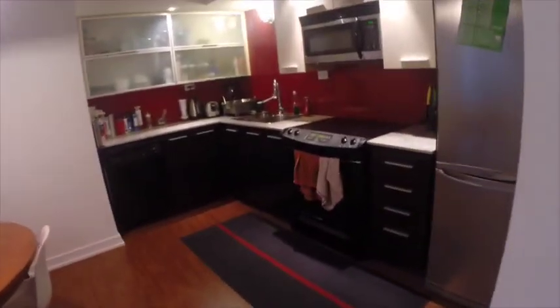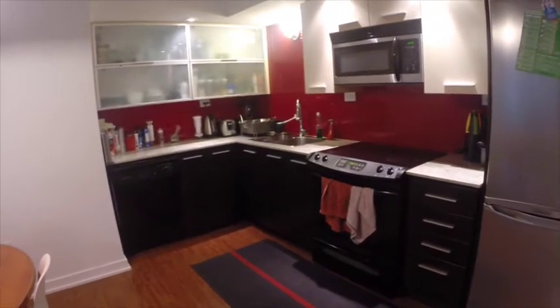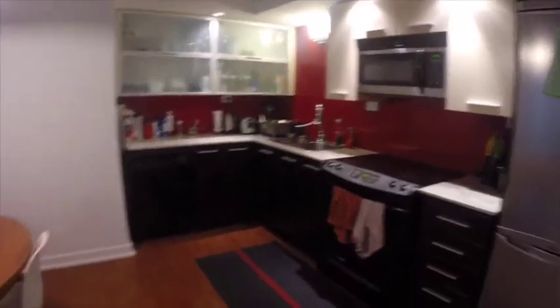Now we enter the kitchen — stainless steel appliances, stone countertops, dual sink, dishwasher, and lots of cabinet space.